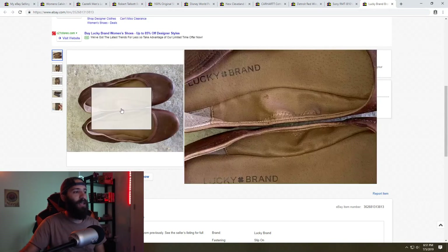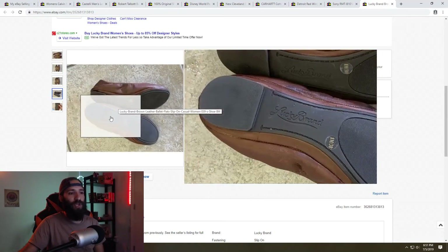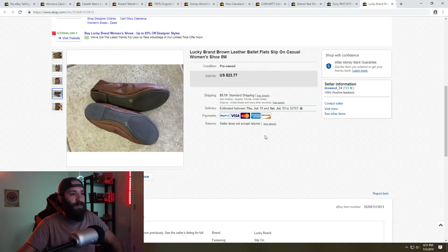Next are these Lucky Brand women's flats — brown leather shoes I got from the church garage sale video I had done. There were a bunch of leftovers from that sale, and I listed these from the leftovers. I sold them for $23.77 plus shipping and didn't pay anything for them, so a really good sale.